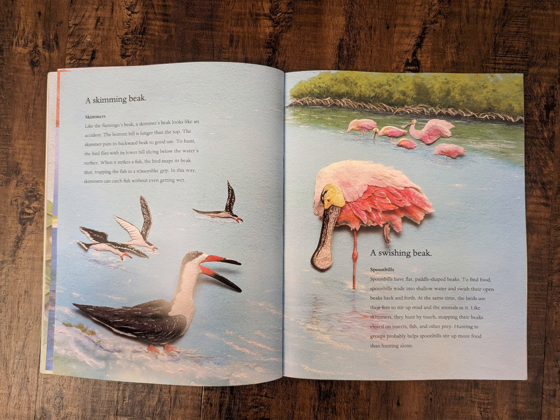A swishing beak. Spoonbills. Spoonbills have flat, paddle-shaped beaks. To find food, spoonbills wade into shallow water and swish their open beaks back and forth. At the same time, the bird uses their feet to stir up mud and the animals in it. Like skimmers, they hunt by touch, snapping their beaks closed on insects, fish, and other prey. Hunting in groups probably helps spoonbills stir up more food than hunting alone.